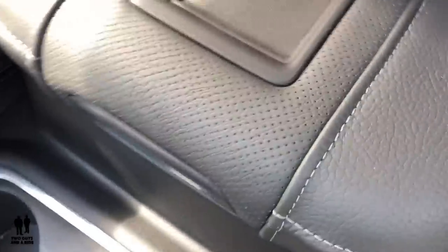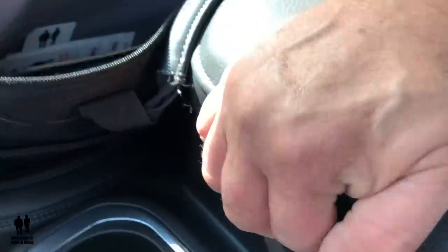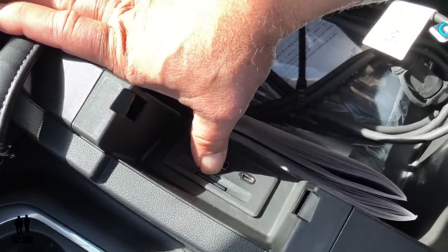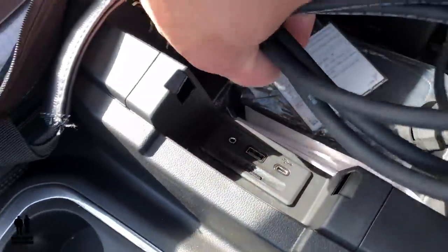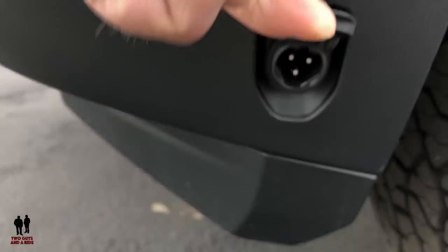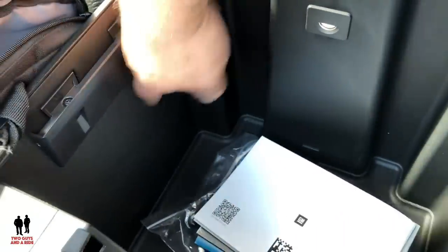Over here we have the center armrest — it's really big, which I like. The release button is right here; pull it up and you have a huge amount of space inside. Down in there you've got two USBs, an SD card slot, and a 3.5 millimeter jack input. Also in here is your engine heater cable — this end plugs into the side fender, and then you plug it into an extension cord or straight into your outlet. There's just a lot of storage in here, with a nice little light that illuminates everything.